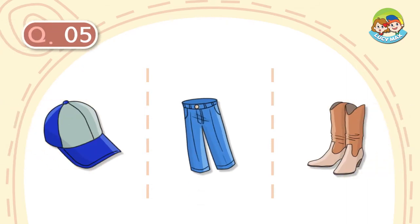Question number 5. It is blue. We wear it on our lower body. What is it?